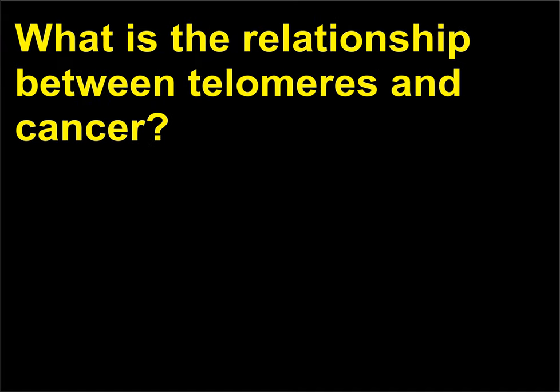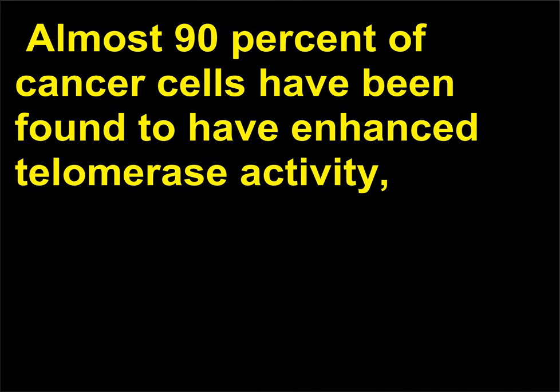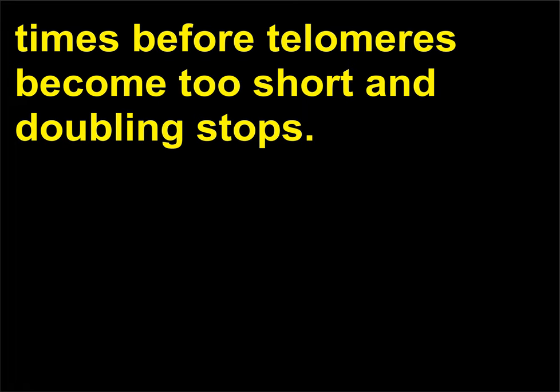What is the relationship between telomeres and cancer? Increased telomerase activity can increase longevity of cells, but it is also implicated in cancer formation. Almost 90% of cancer cells have been found to have enhanced telomerase activity, and a cancer cell usually divides about 80 times before a tumor mass becomes large enough to be detected. In contrast, normal human cells usually divide 30 to 50 times before telomeres become too short and doubling stops.